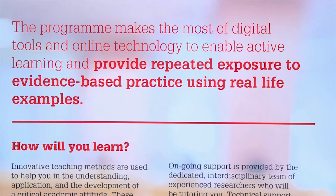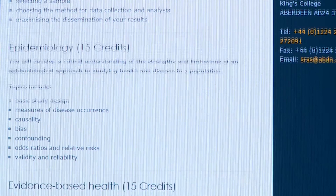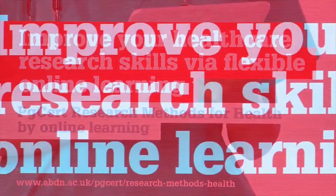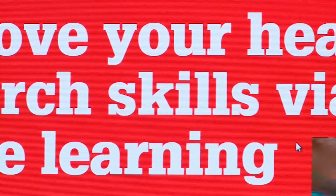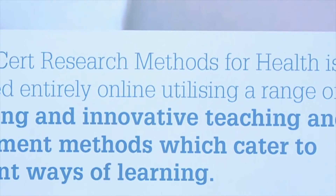During the courses, we will be linking methodological and theoretical understanding with practical experience of research, design and analysis. We will provide you with the framework of methodological skills to design effective, rigorous, ethical and relevant healthcare research projects.